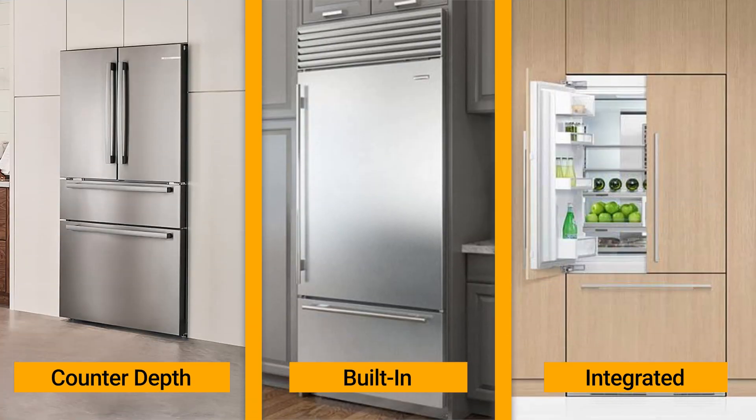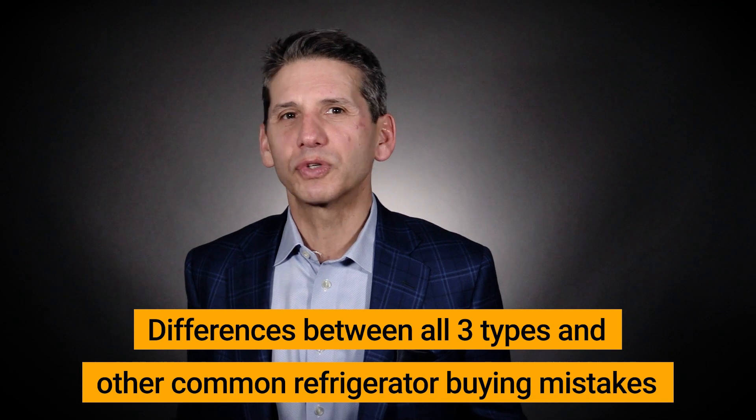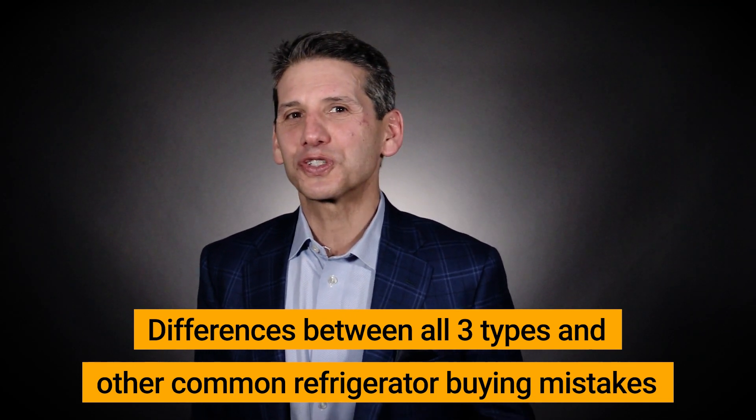Counter depth, built-in, and integrated refrigerators are some of the most popular appliances for designing better kitchens. In this video, you'll learn the difference between all three and some of the most common mistakes others experience while shopping for these refrigerators.